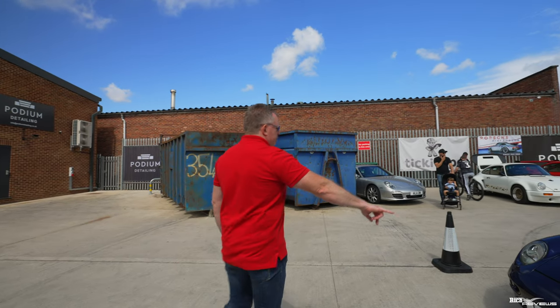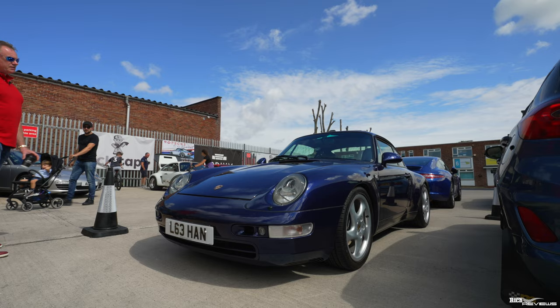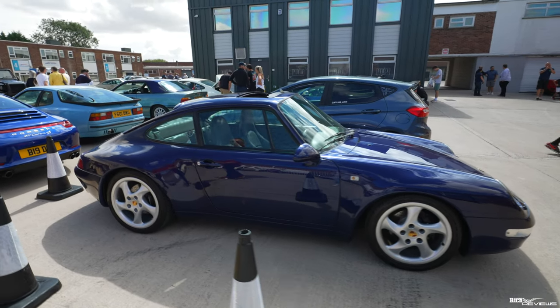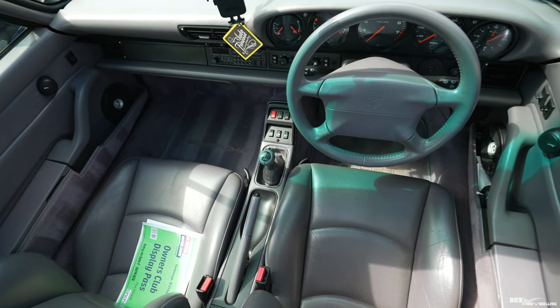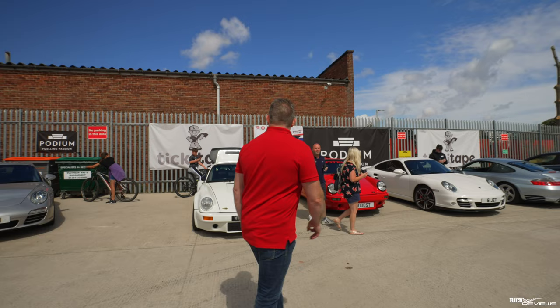People might recognise this — it's a 993 Carrera 2. I used to have a 993 Carrera 2S. Absolutely love these cars, beautiful. It's a midnight blue exterior with a marble grey interior — lovely specification. Absolutely love the 993. I love the whole air-cooled range of Porsches. Not too keen on the modern ones apart from the GT3 Touring — love the GT3 Touring as you know.